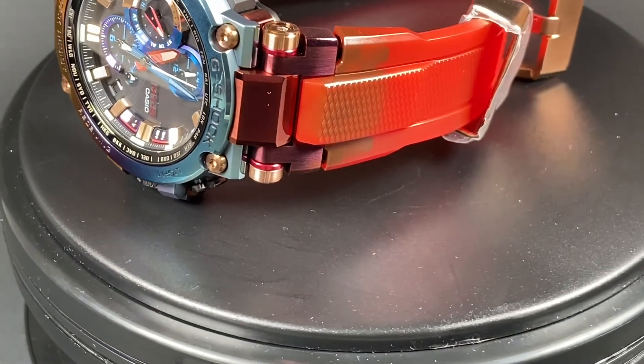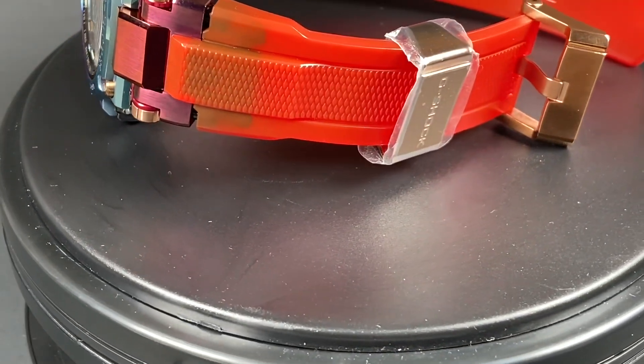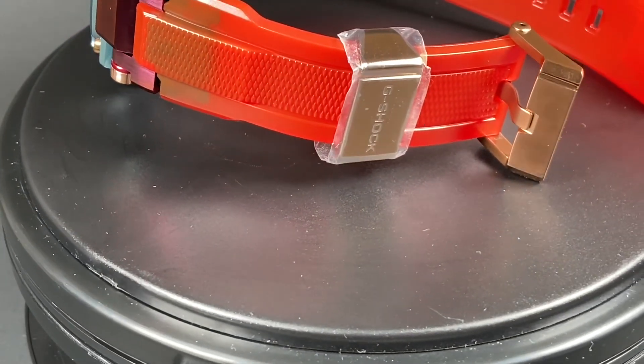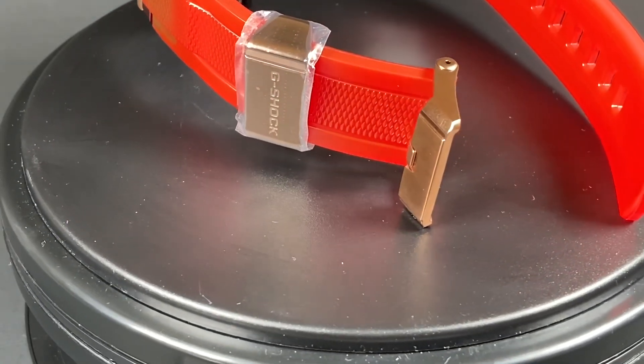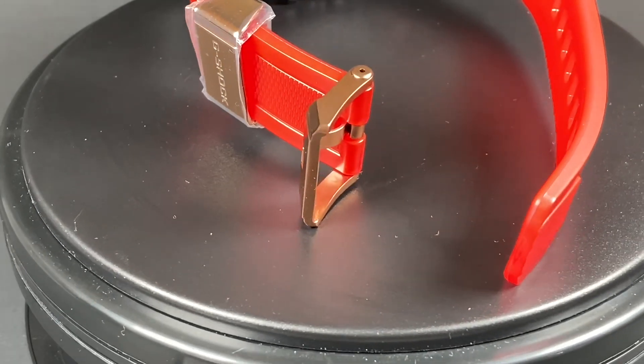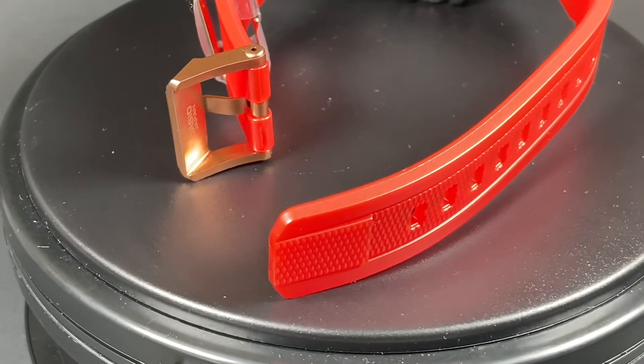Lastly, I'd like to take a minute to address this amazing strap. It's a semi-translucent red made of soft urethane with a very high quality metal buckle and strap holder. The comfort is off the charts and we know it will be super durable as well, coming from Casio and G-Shock.